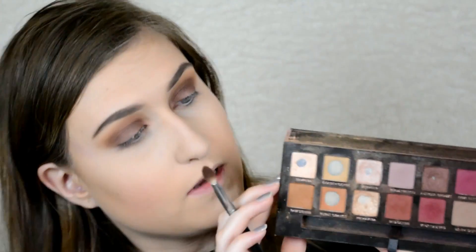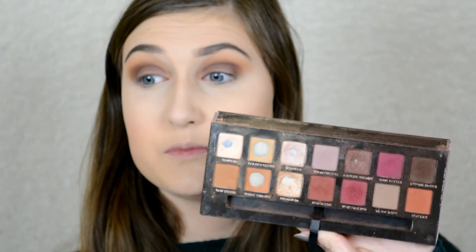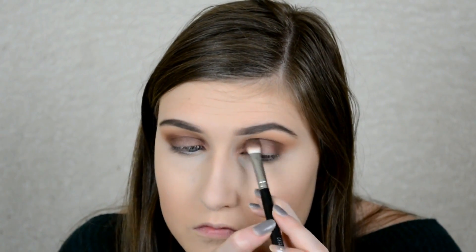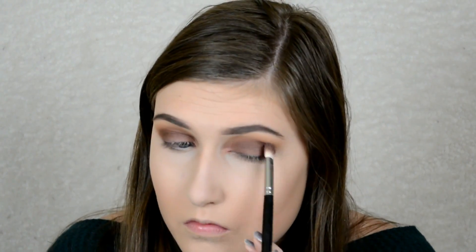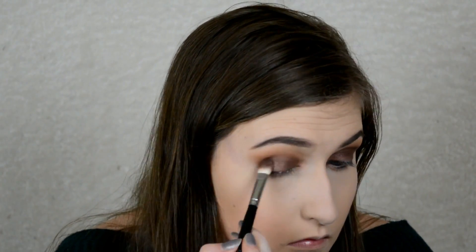Just to make sure that color is blended with the other shadows, I'm going to go in with cypress umber with the same brush and put it more right in the socket to blend everything together and make sure there are no harsh lines. I'm going right in the socket of my eye and kind of the outer corner too, blending the darker shadow on the lid with the lighter shades, putting this on the outer corner to make it more smoky.